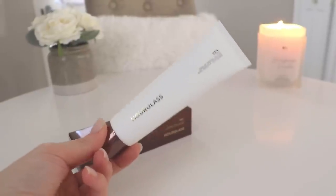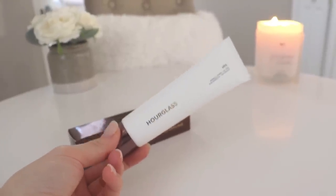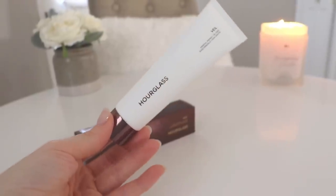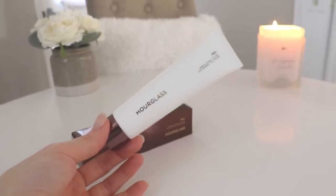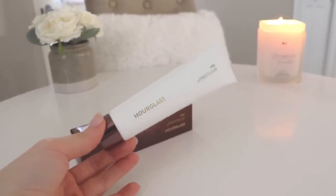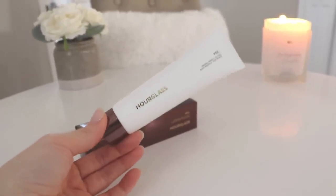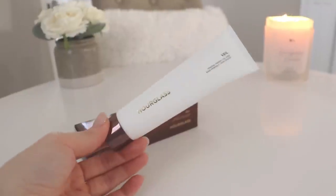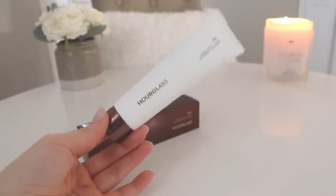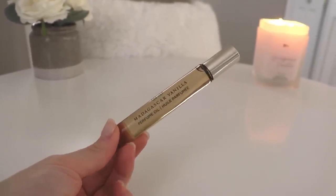This is the Veil Mineral Primer Oil Free from Hourglass. I tried it on the back of my hand in store a couple of times before buying because it was a little expensive. It just made the back of my hand feel like butter and blurred out all the pores, making it look absolutely flawless. I'm really excited to try this on my face and I'll let you guys know how it goes.